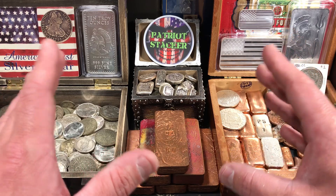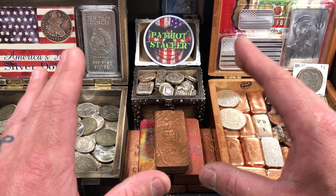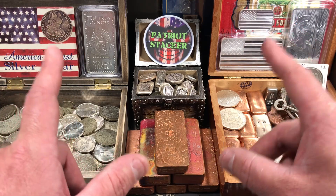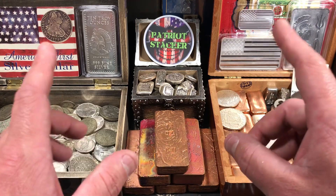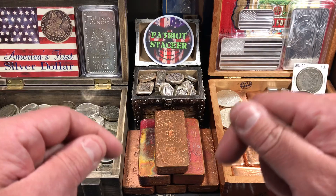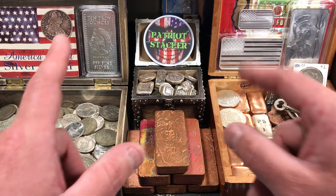He didn't seem like he thought they were anything special, so I kind of assumed that he might not be putting a big premium on those, which I was excited about as well. So I asked him what he had. He showed me and I ended up buying all of his Libertades and even another older Mexican silver coin as well. So I have them all down here on the table. Let's take a look at what I got out in Columbus, Ohio. Stay tuned.